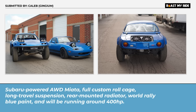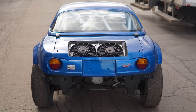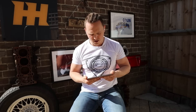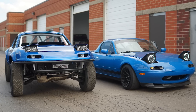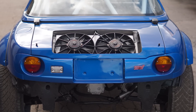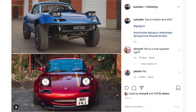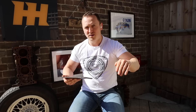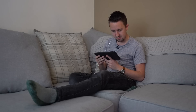Very interesting submission — submitted by Caleb, aka Gingium. Subaru-powered, all-wheel drive, full custom roll cage, long-travel suspension, rear-mounted radiator, world rally blue paint, and will be running around 400 horsepower. He has built this car from the ground up. I'm so in love with this car, except for two things: the front and rear lights. Every mark one MX5 should have proper pop-ups, not those half sleepy-eye ones. Also, the rear light covers look really crap. I put this up on my Instagram — top one his car, bottom mine — and the majority of people went for Phil. You can't knock the workmanship.